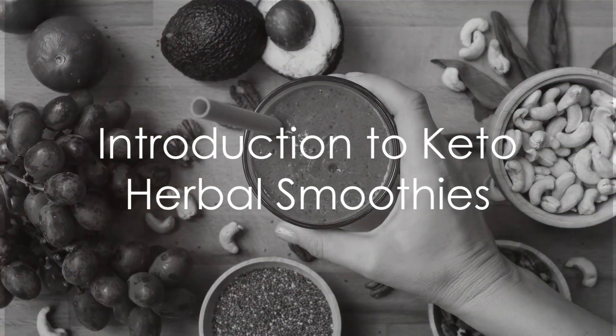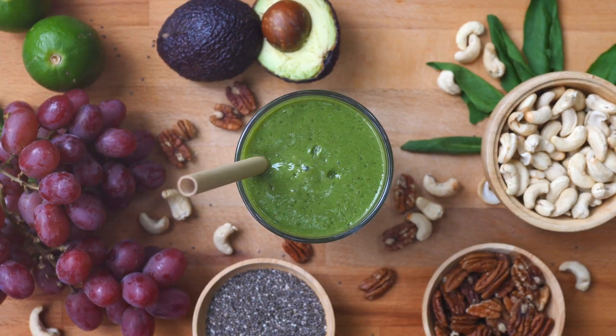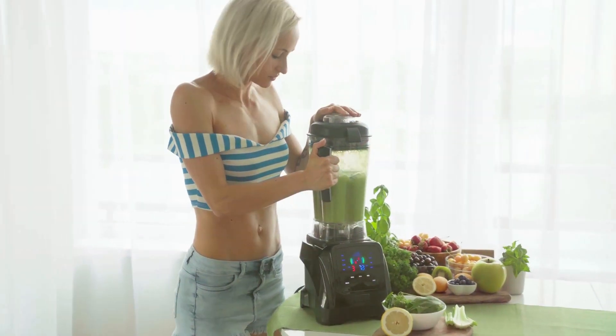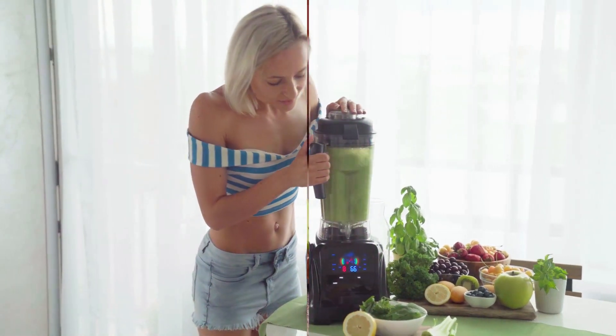Craving a delightful concoction that helps maintain your ketosis? How about a refreshing low-carb herbal smoothie? Today, the spotlight is on these vibrant, nutritious, and utterly delicious drinks that will not only keep you in ketosis, but also add a flavorful twist to your day.